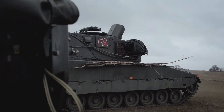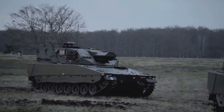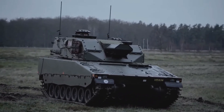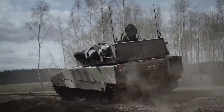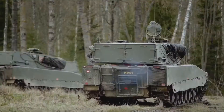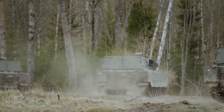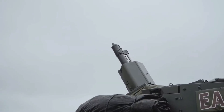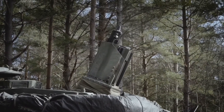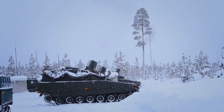Taking some time showing some footage here of some demos they have done with the CV90. This is currently in service with Sweden from what I can understand. The contracts went out in 2019 and they would start building these things in 2020, and from what I can glean — this information could be incorrect — these are actually in service now with Sweden.